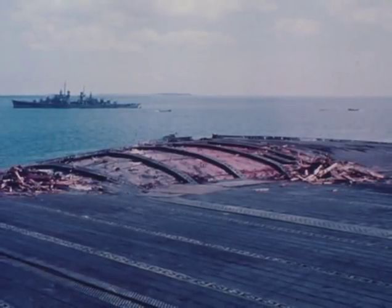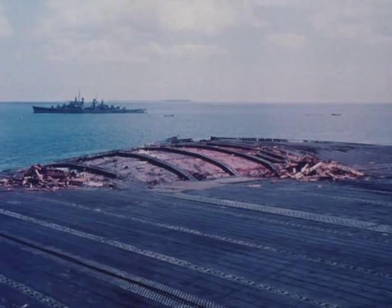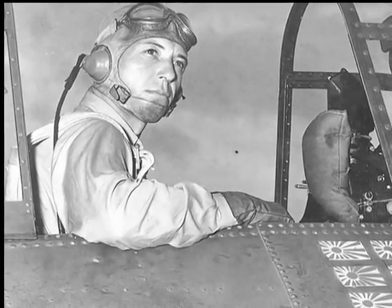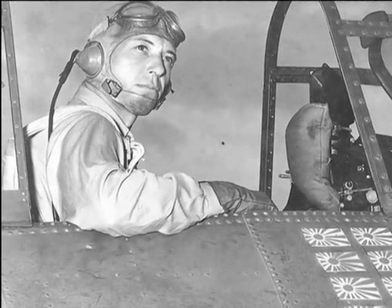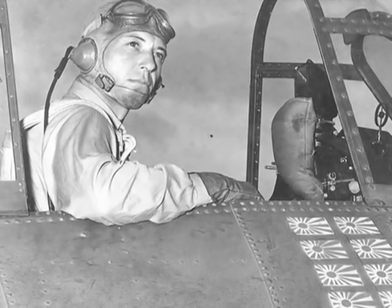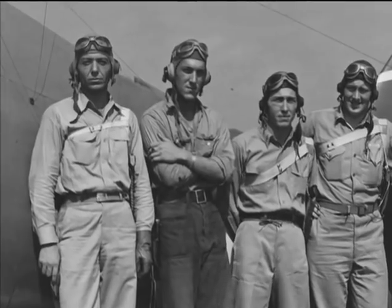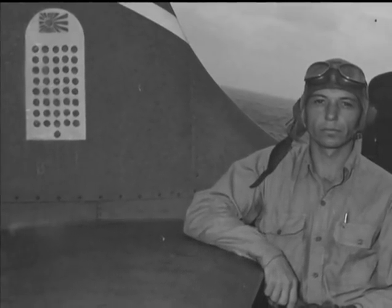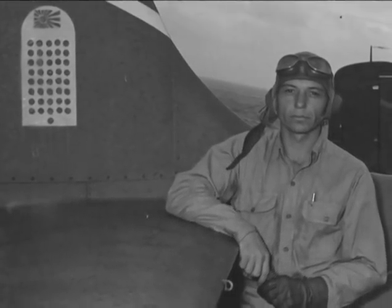Failing to realize that victory was at hand, Nagumo's task force retreated, and Enterprise would live to fight another day. One F4F pilot made multiple claims during both actions: Machinist Donald Eugene Runyon shot down eight Japanese planes between August 7th and August 24th. During the attack on the Enterprise, he shot down three Val dive bombers and added a Zero, for which he received the Navy Cross. After the Battle of the Eastern Solomons, VF-6 adopted a tombstone squadron marking on the tails of their Wildcats, each displaying the 41 kills claimed by the squadron. Runyon ended the war with 11 kills.